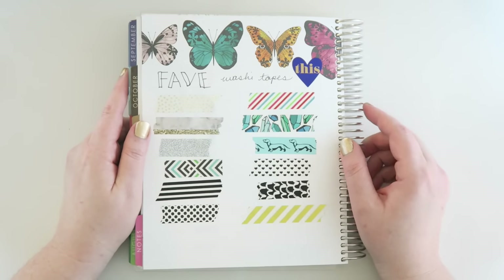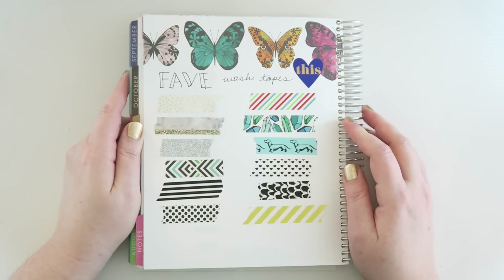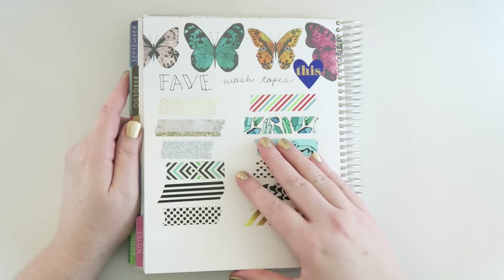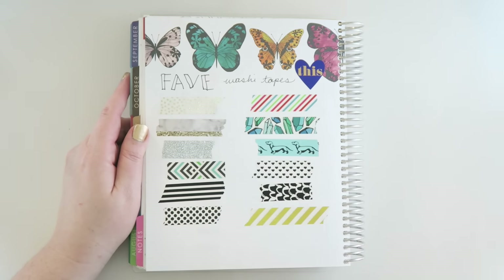Something fun to do in the back of your Erin Condren is to put little samples of your favorite washi tapes. Or if you have a lot of washi, you could use several pages and catalog your whole collection. I just did some of my favorites.